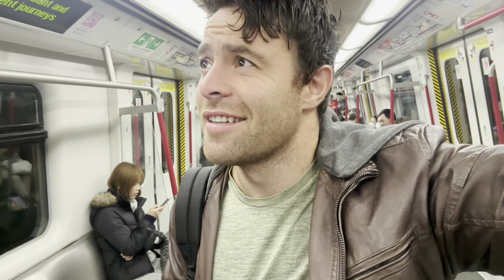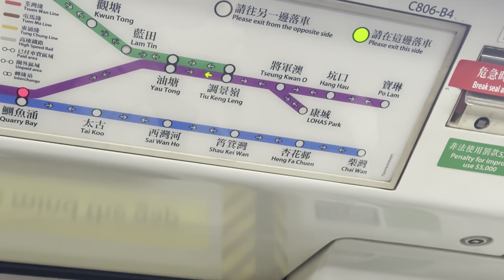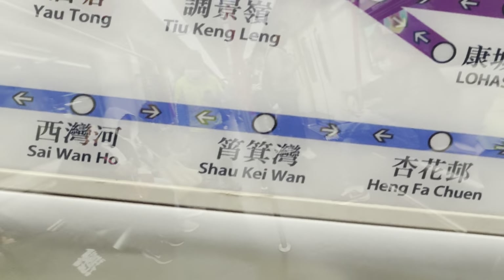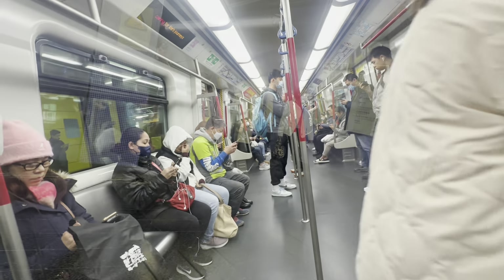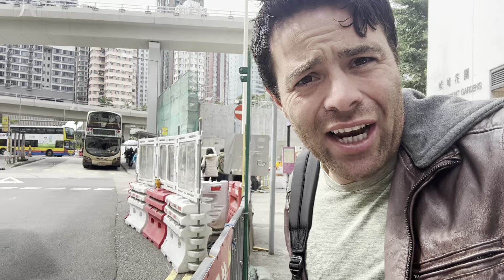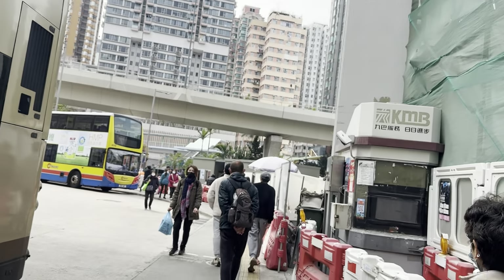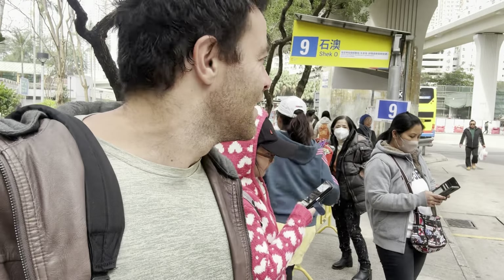Before we do anything though, let's talk about how the hell to get there. You want to be catching the dark blue line, or the Island Line, to Shao Kewan Station and getting off there. Coming out of exit A1, we're looking for bus number 9 — the bus bay is just there, very convenient. The public transport system in Hong Kong is very well labelled and easy to navigate.